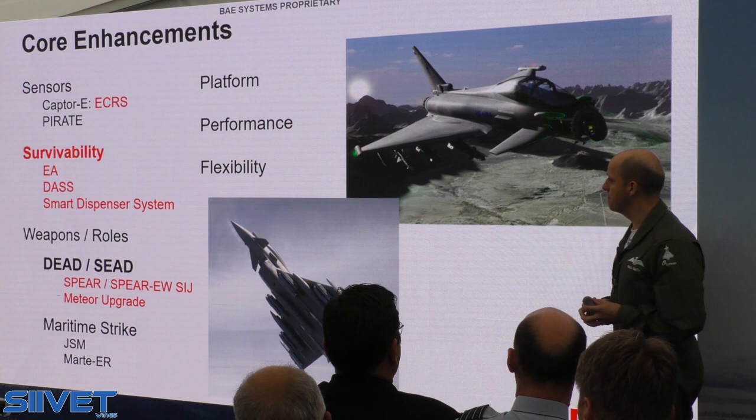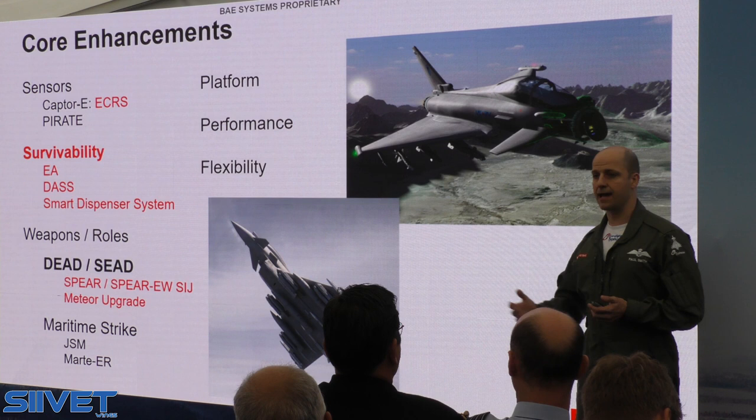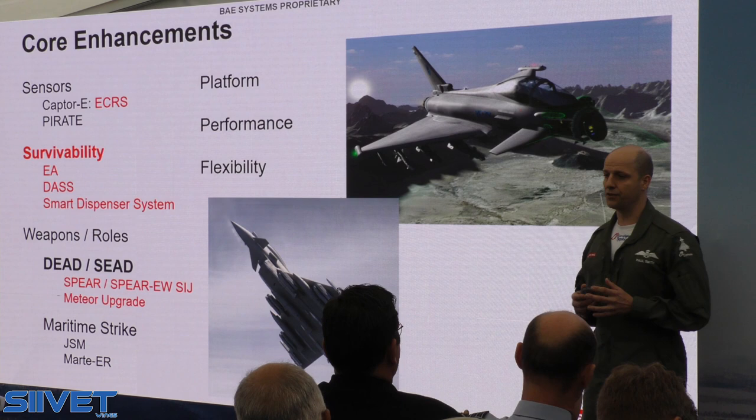All of that gives you great flexibility. In one platform, you can do all seven missions: suppression, anti-air, anti-surface, maritime, coordinate with land — all in one platform through sensors that give you great situational awareness and the human-machine interface with the Striker helmet.